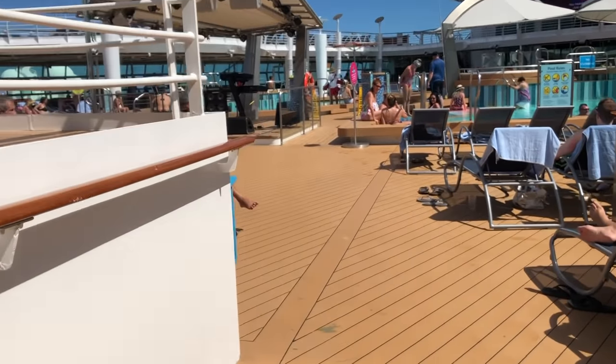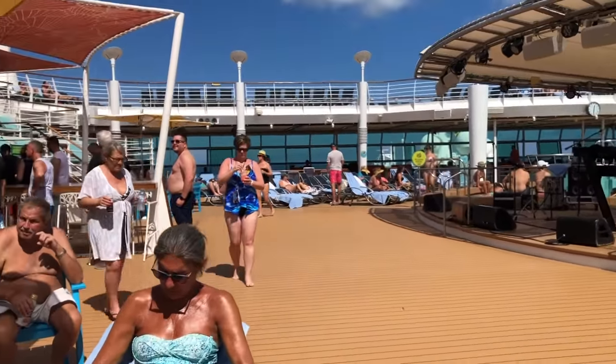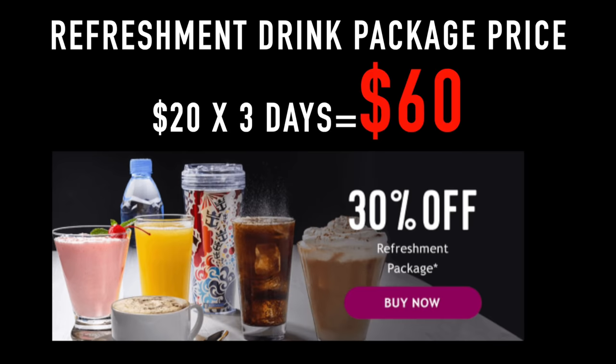With the refreshment package you cannot order two drinks at the same time — you have to wait five minutes in between. But with so many bars on the ship, the next drink is only a five-minute walk away. I bought the refreshment package for myself at a discounted rate of 30%, which brought the total price down to $20 a day. For a three-day cruise, by pre-purchasing our alcohol, we drank an unlimited amount of mixed drinks throughout the cruise for only $60 total — that's how much five mixed drinks cost at the bar.